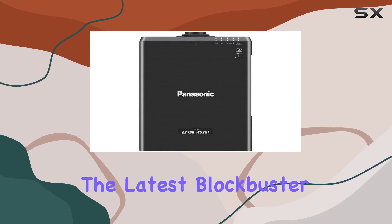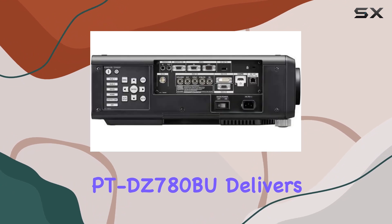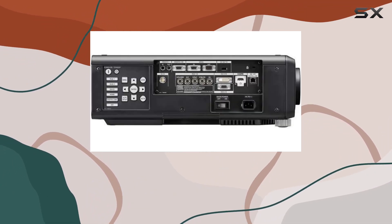Whether you're watching the latest blockbuster or indulging in a gaming marathon, the PT-DZ-780BU delivers exceptional image quality that will leave you spellbound.